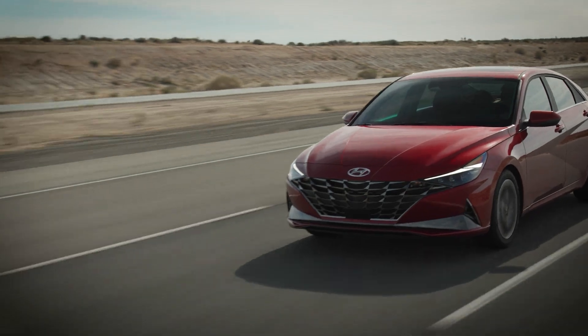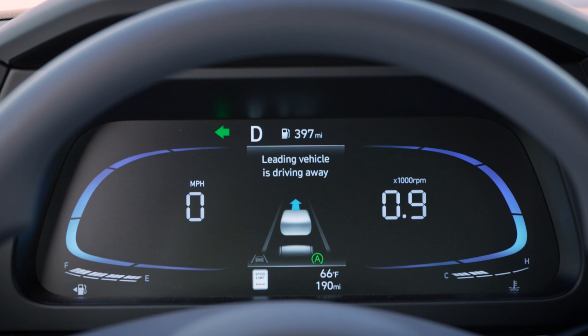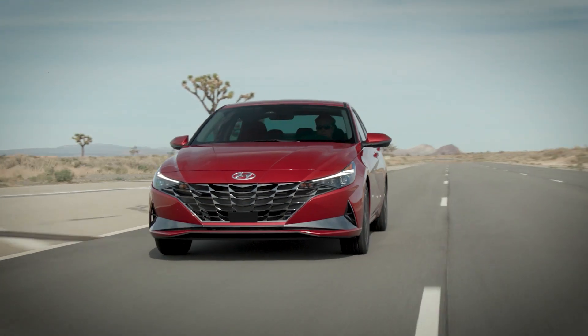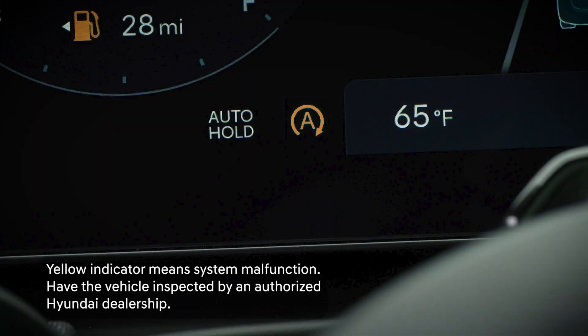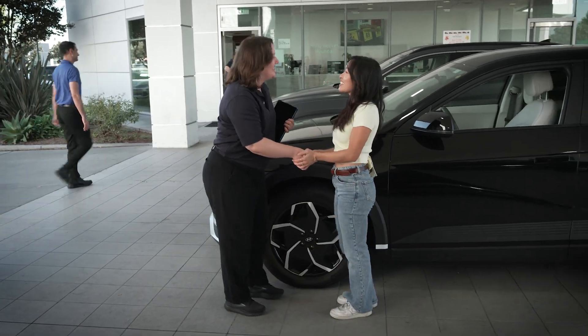When the engine is automatically started by the ISG, warning lights may illuminate momentarily and the headlights may dim slightly. This is normal and does not indicate a malfunction. If the ISG indicator turns yellow, it means that there is a malfunction with the ISG system. In this instance, you should have your vehicle inspected by an authorized Hyundai dealership as soon as possible.